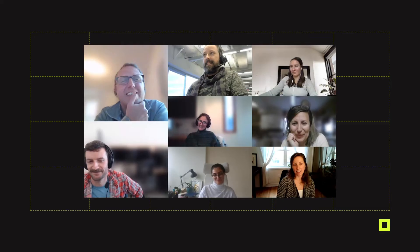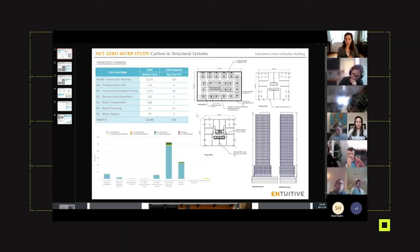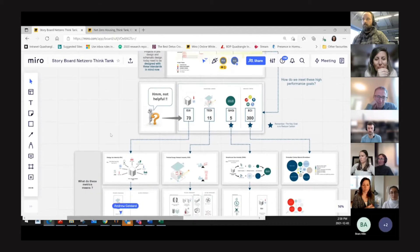We reached out to a few Toronto stakeholders to discuss why we thought the change was happening so slowly, and what we thought we could do about it. We identified three things that we could do from a technical perspective to immediately reduce the carbon footprint.